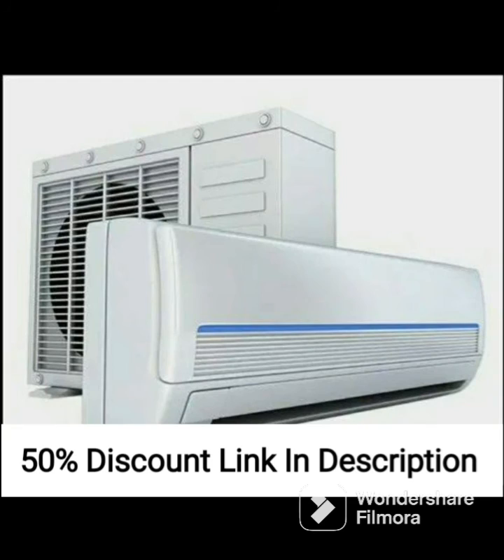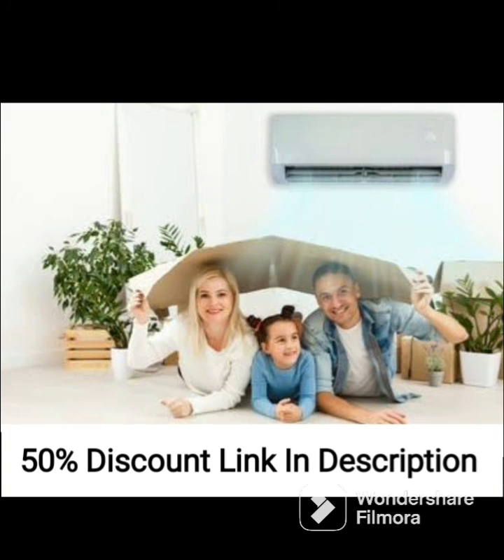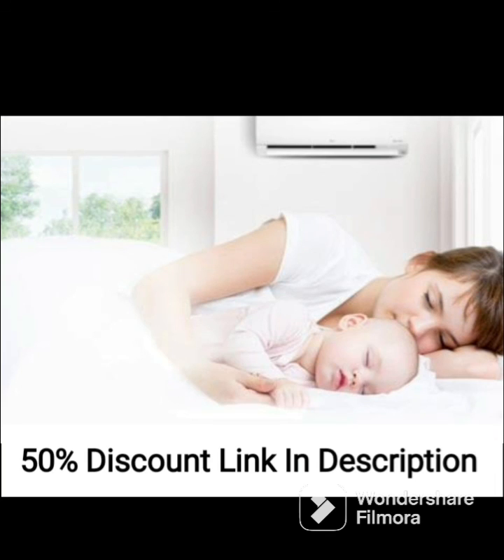Overall, the Lloyd 2.0-ton 3-star inverter split AC GLS24I3FWSEV is a great investment for those who are looking for an efficient and reliable air conditioning unit. Its energy efficiency, versatile features, and sleek design make it a popular choice among homeowners.